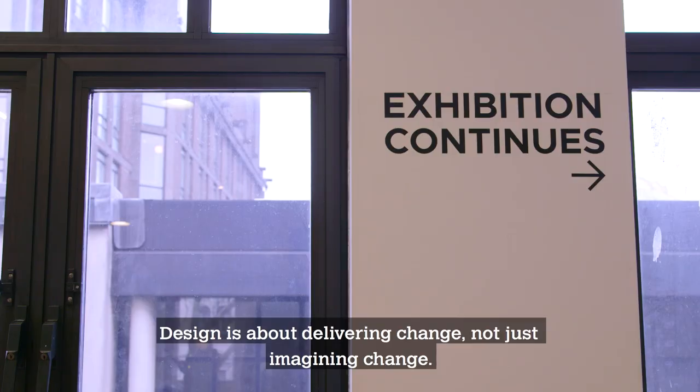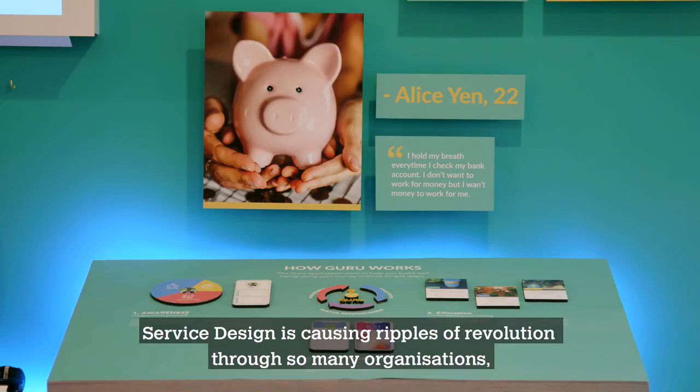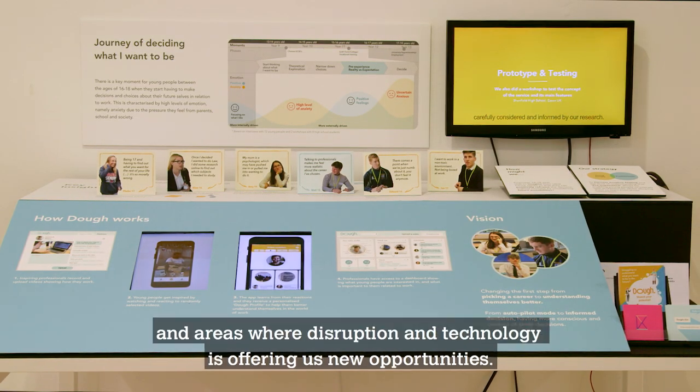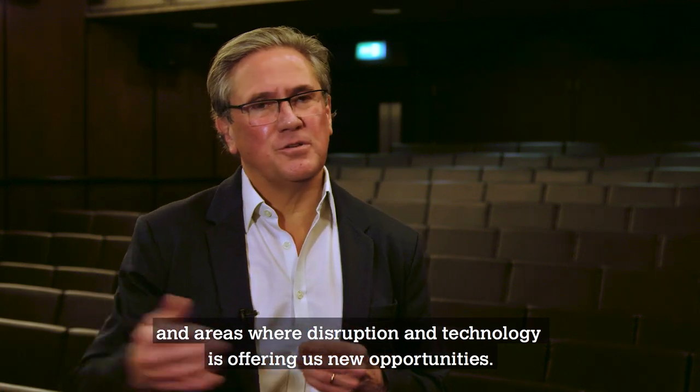Design is about delivering change, not just imagining change. Service design is causing ripples of revolution through so many organisations, through so many difficult areas and areas where disruption and technology is offering us new opportunities.